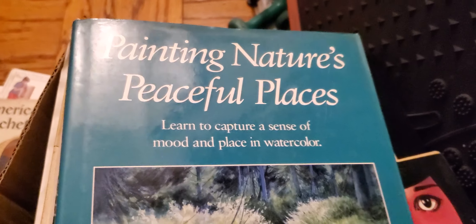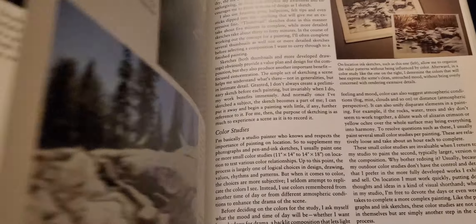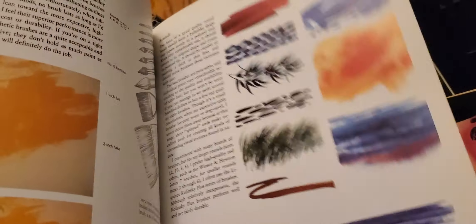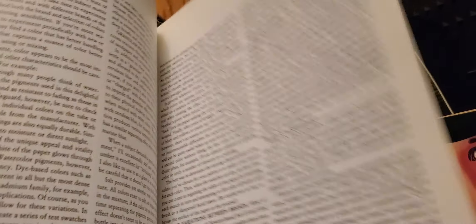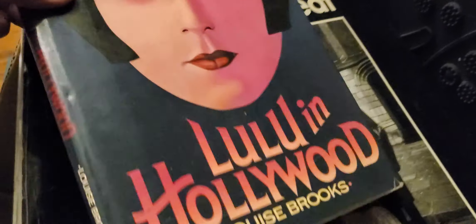"Painting Nature's Peaceful Places." Oh, I started doing a little painting again, but still — I don't know if I need this book particularly. You paint by doing it, by actually painting.